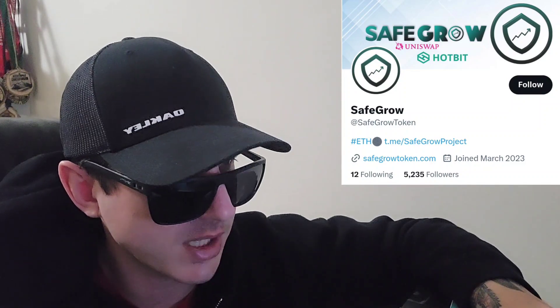But before we do that, just quickly: I am not a financial advisor, this is not financial advice. I'm not telling you to buy this token or anything like that. This is strictly just information. Take it with a grain of salt and always do your own research first before investing in anything, especially crypto, because crypto can be very volatile.